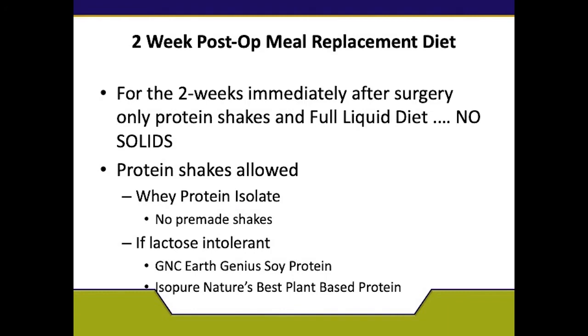After surgery, they will put you back on a clear diet. One of the dietitians will come to visit you to check that you're doing okay, and then we will also place you back on the liquid diet you were following previously. This two-week post-op liquid diet will include your protein shakes and other full liquid drinks. If you were doing any pre-made liquid shakes prior to surgery, we're going to switch you to powder form. Please no Premier or Fair Life shakes after surgery. Stick to whey protein isolate, or if you're lactose intolerant, lactose-free shakes such as GNC Earth Genius, Soy Protein, IsoPure Nature's Best Plant Base, or Vega Sport.